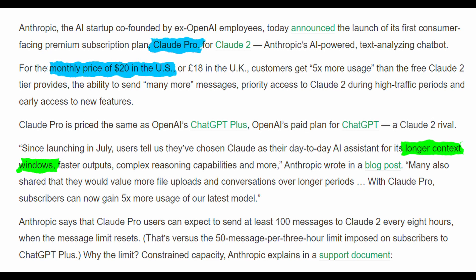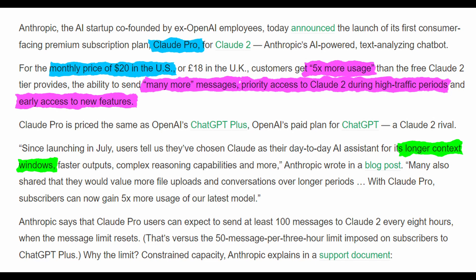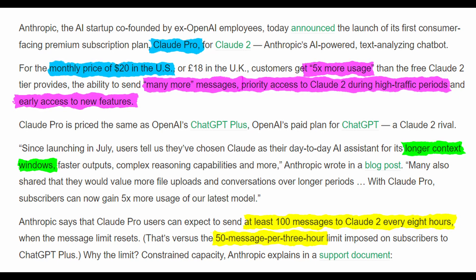With Claude Pro, Anthropic promises users five times more usage compared to the free tier, the ability to send many more messages, priority access to Claude 2 during high-traffic periods, and early access to new features. Claude Pro users will be able to send at least 100 messages every eight hours compared to GPT-4's 50 every three hours. If you divide that up into messages per hour, GPT-4 allows for roughly 30% more messages per hour.